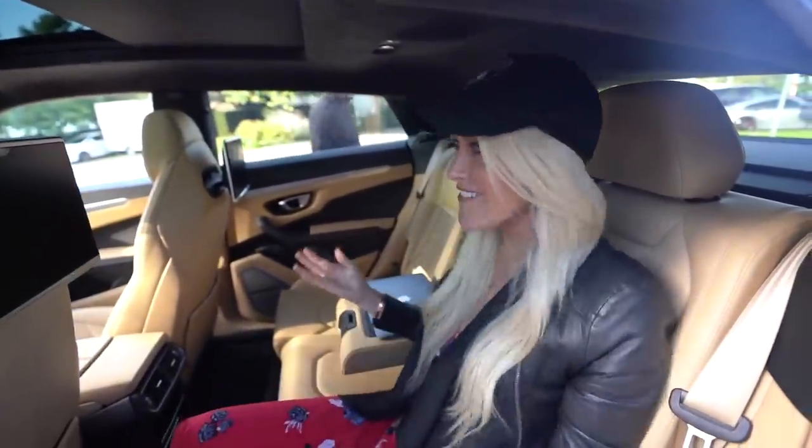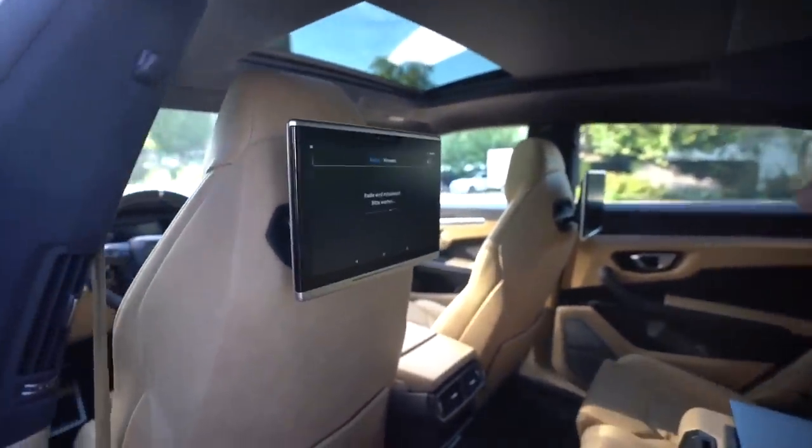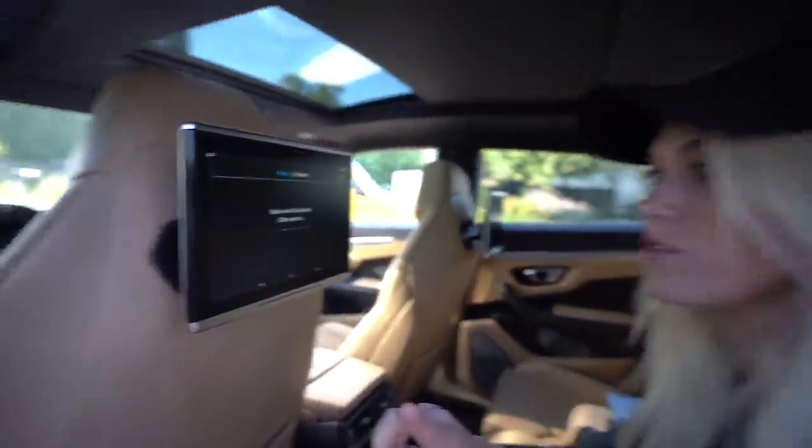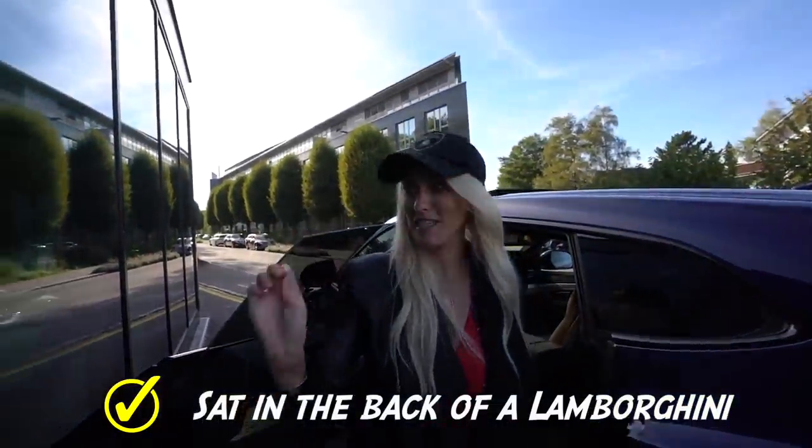Before we do anything, this is really important — I'm going to sit in the back of a Lamborghini for the very first time, because you've never been able to sit in the back of a Lamborghini. It's the first time ever and look at these screens, my god! Are these standard? No, they're huge, they're massive. These are not standard because the other Aurus doesn't have them. Tick — sat in the back of a Lamborghini.